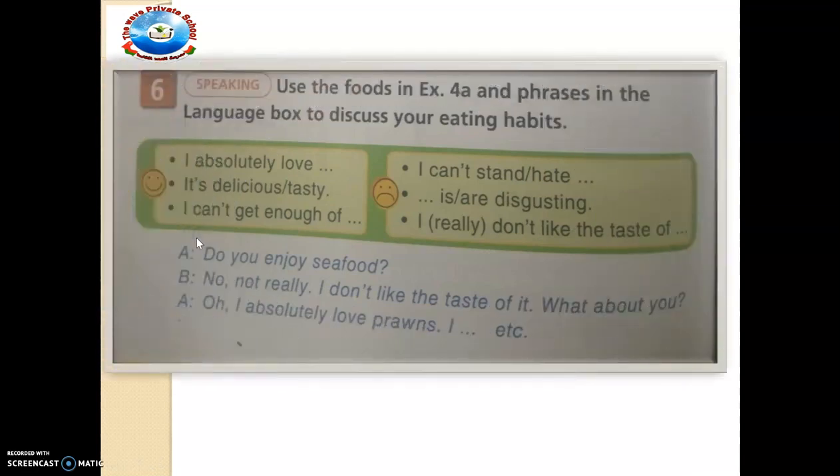We want to make progress to exercise number 6, where we talk about eating habits. It says: use the foods in exercise 4A and phrases in the language box to discuss your eating habits. Phrases include: 'I absolutely love', 'is delicious or tasty', 'I can't get enough of', 'I can't stand or hate', 'is or are disgusting', 'I really don't like the taste of'. For example: 'Do you enjoy seafood?' 'No, not really — I don't like the taste of it.' 'What about you?' 'Oh, I absolutely love prawns.' Maybe you enjoy eating it or you love it absolutely — now you can make sentences with other words.